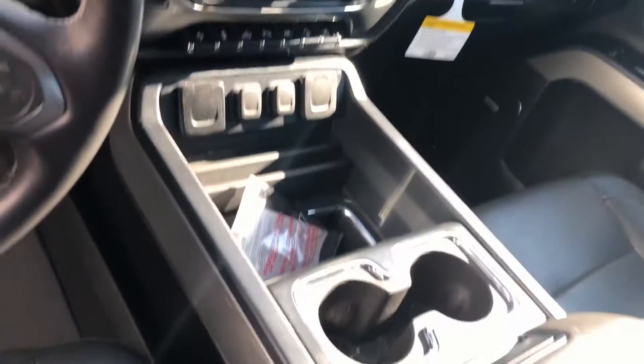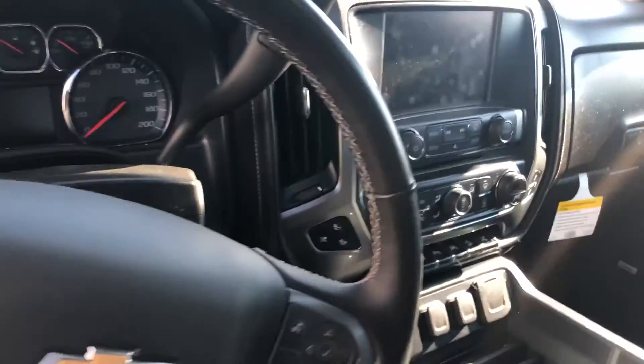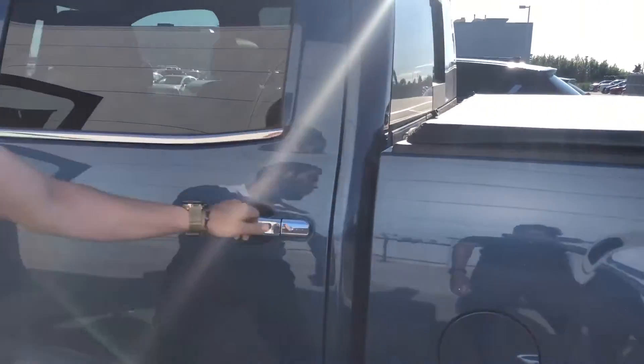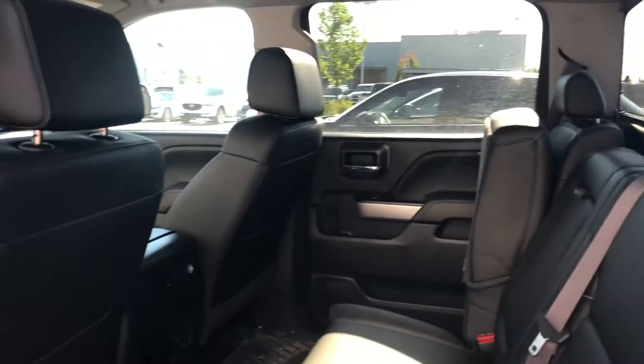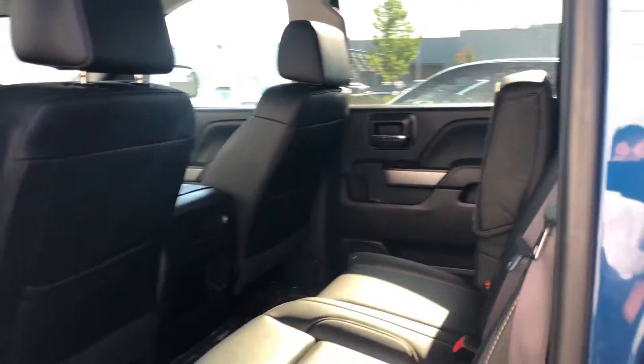Take a look at all the interior features. This is the crew cab — let me unlock it. If you're not familiar with the second row, this is what it looks like. A lot of space, and a really nice bed cover here.